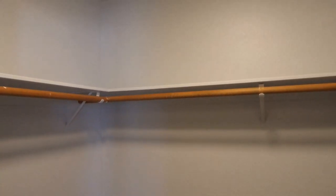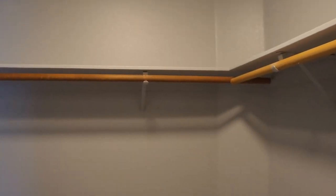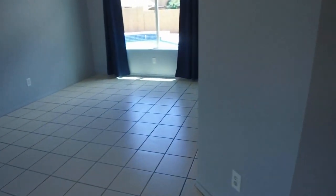In the master closet we have a walk-in closet with plenty of space. Ceiling fans are in all of the rooms, which is a very nice feature. We're going downstairs into the main part of the home — when we first walked in we walked into the living room, and the floors are tiled all the way throughout the downstairs area.